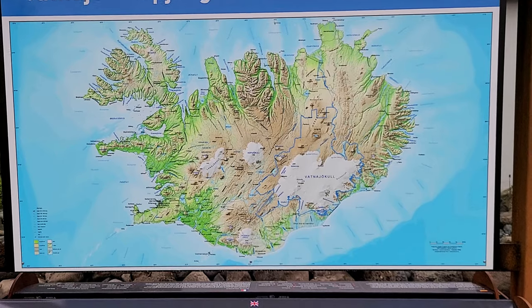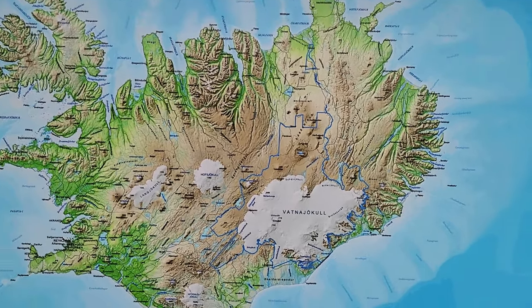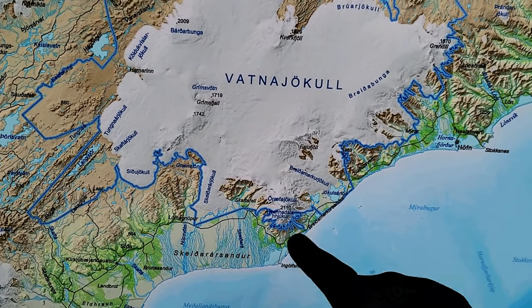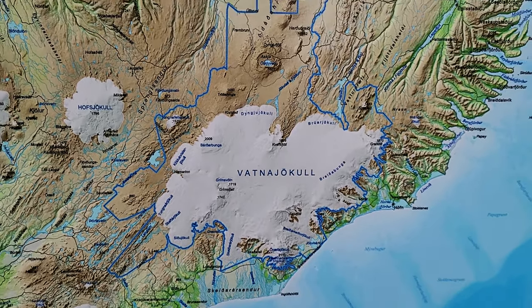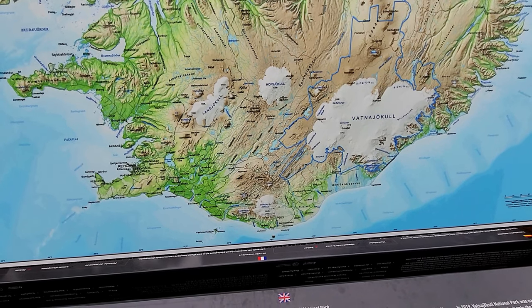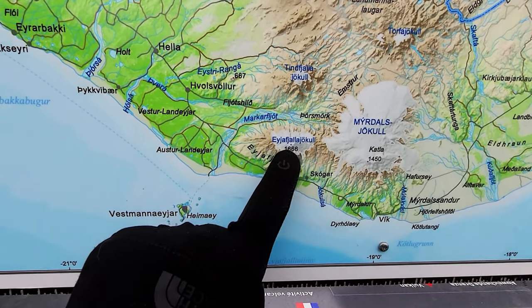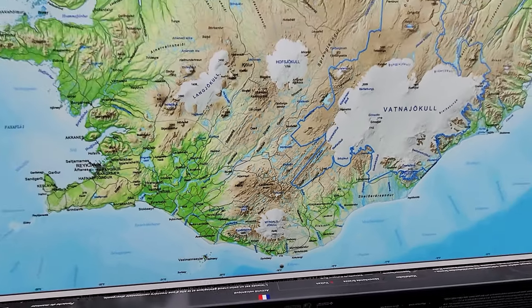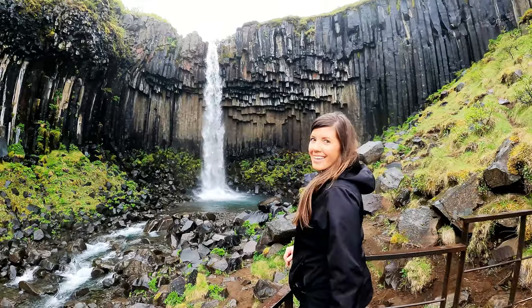Just to give you a reference on how big this glacier is: here's the map of Iceland, we are right over here in this area, and this right here is the glacier — look how big that is. I think it might be one of the biggest in the world. The smaller glacier we visited yesterday was down near Vik. So there are lots of glaciers in Iceland. The hike to Svartifoss Waterfall has a nice steady incline the entire way — it's roughly about two miles round trip and definitely worth the hike. We were the only ones there.